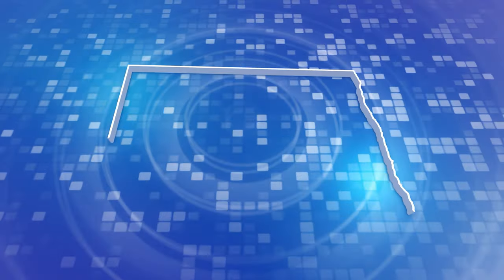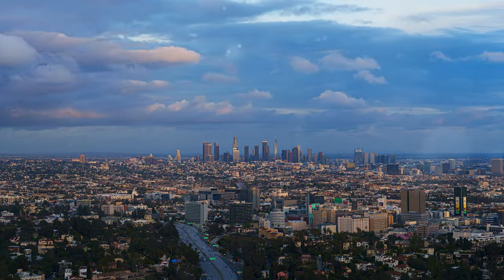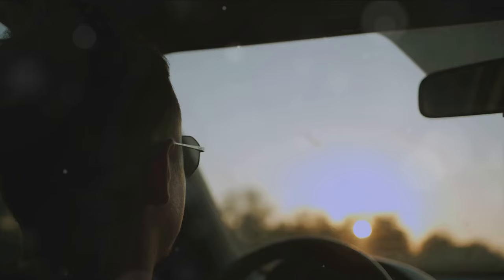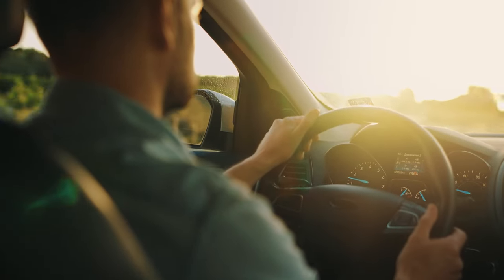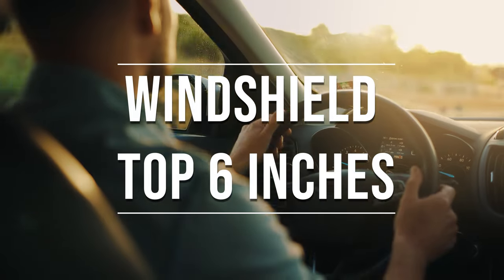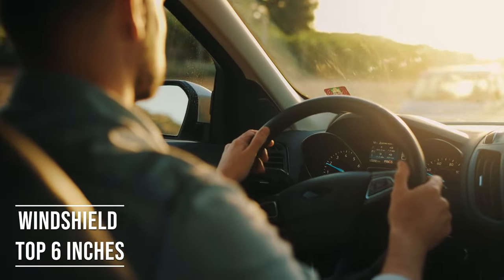North Dakota's tinting laws, established in 2003, offer a detailed framework for vehicle window tinting, balancing safety and personal preferences. Firstly, if you're driving a sedan in North Dakota, you're allowed to tint the top six inches of your windshield. This rule is there to ensure you have clear visibility, which is crucial for safe driving.